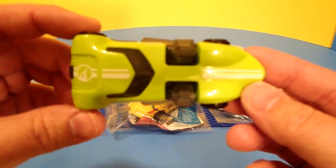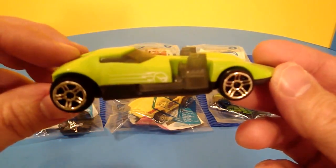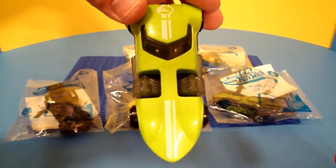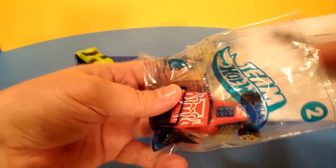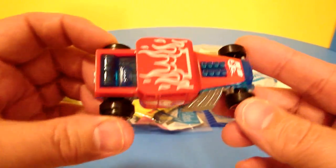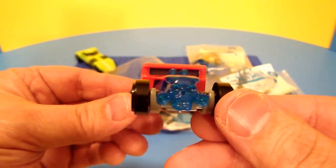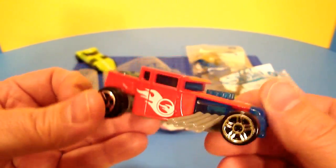Here he is, close up right out of the package — very cool. Let's move to number two. They all come with the card. This is Bone Shaker, another really cool one. He's got the flames on top and the skull and crossbones that's see-through on the front. Really cool car.